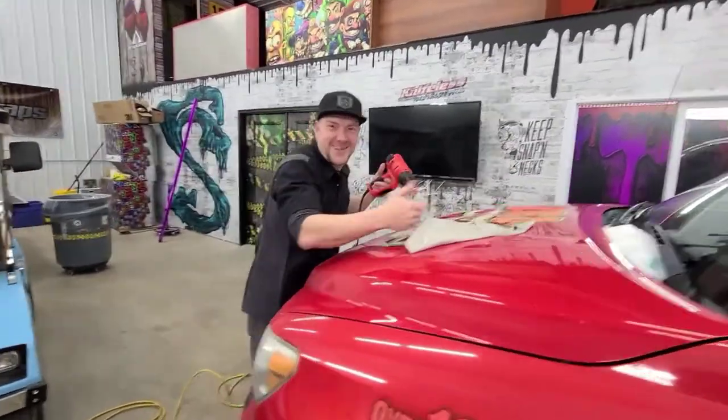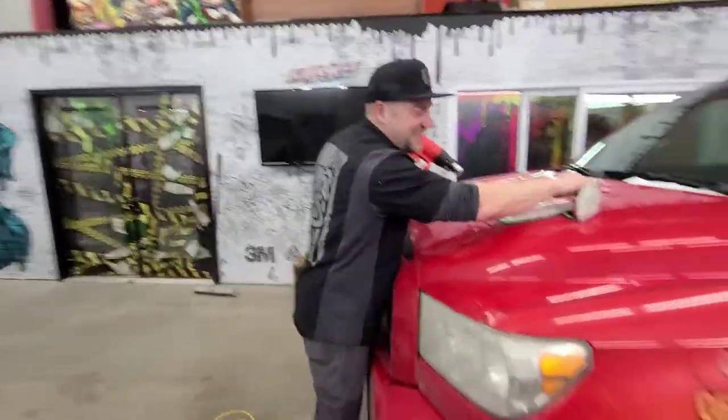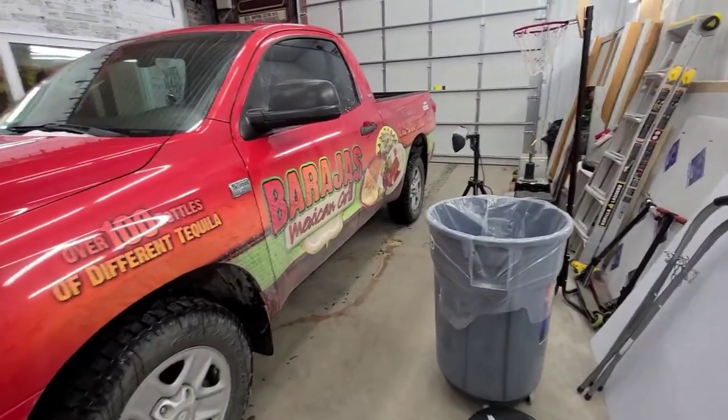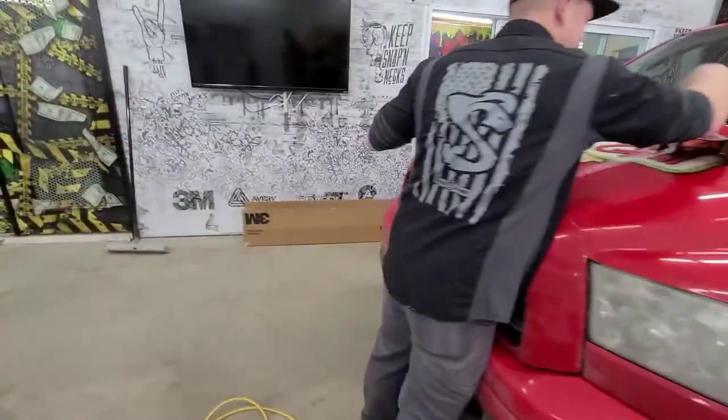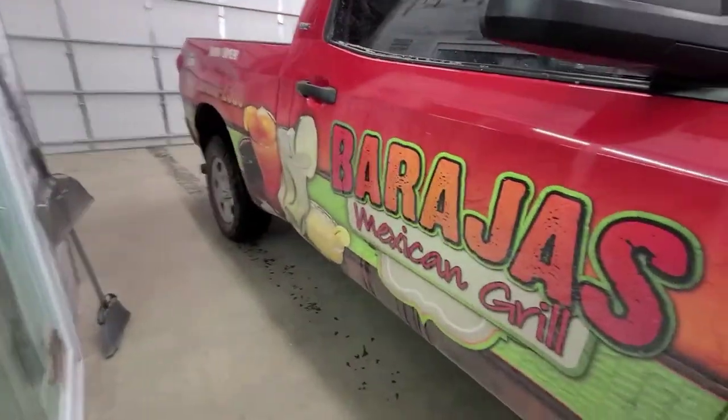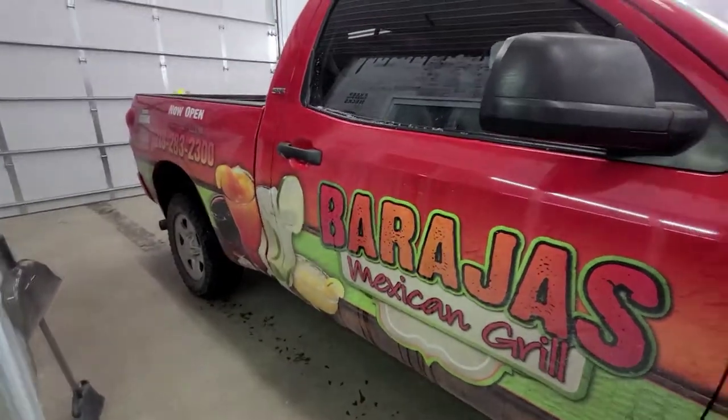He did the Brat House truck — that was the coolest one right here. You guys can have burritos on your side of the truck. We have drinks on the other side. Four years ago and it still looks great.